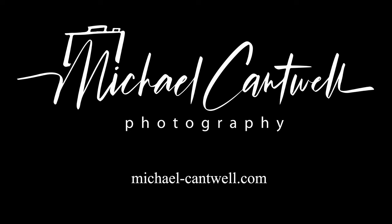Hey, welcome to another video. In this one, I'd like to share with you a few of my favorite images from 2023. Let's get to it.